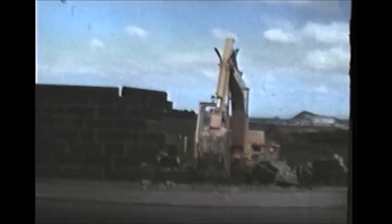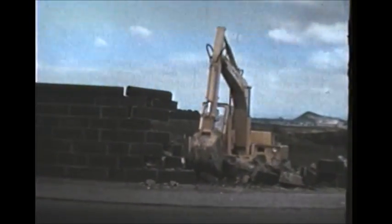Modern equipment makes child's play of a one-time laborious task.